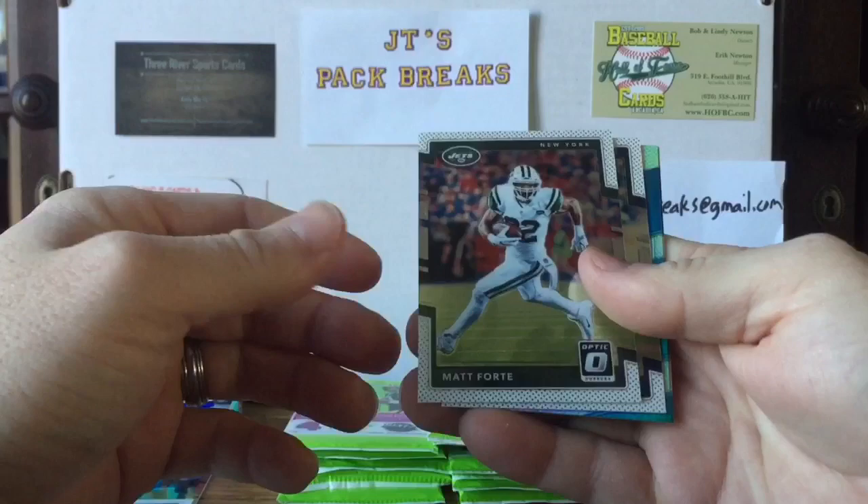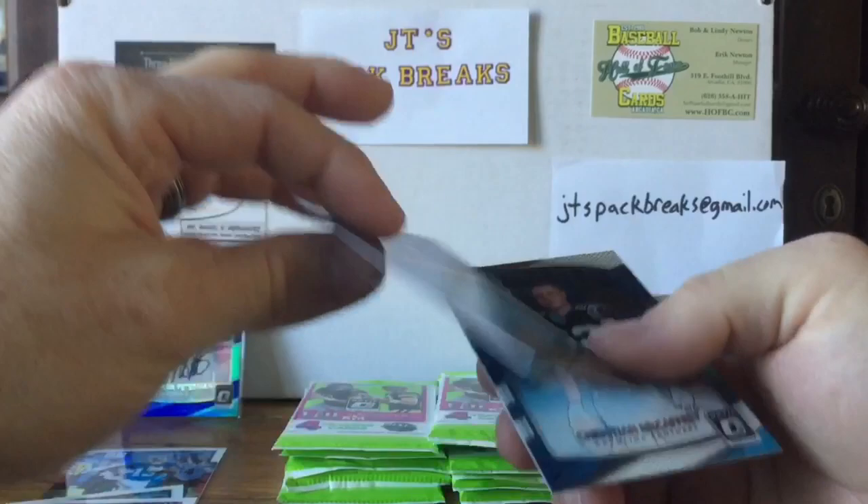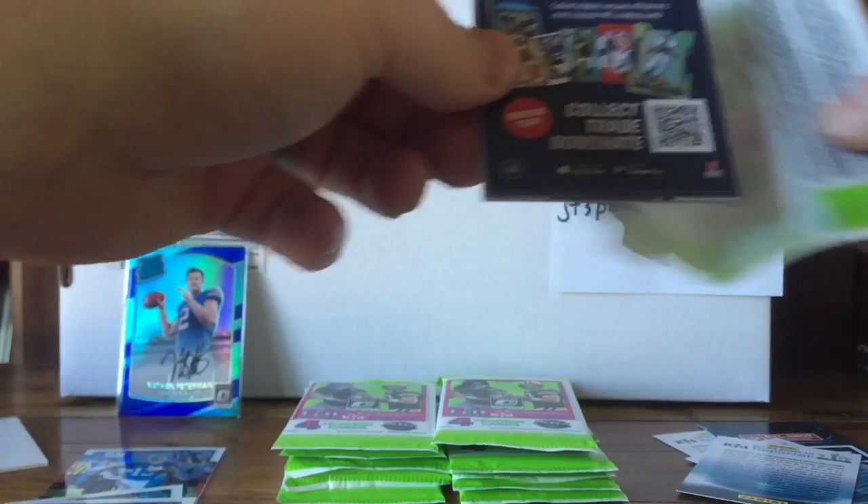We got a Matt Forte, a Zeke, a Josh Reynolds holograph prism — not numbered, but still cool — and a Christian McCaffrey rated rookie. Pretty cool there, that's a good rookie to get. Next one — no Kid Reporter on this one.